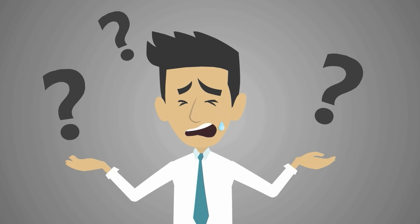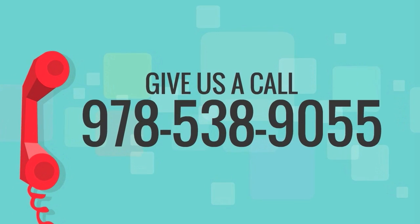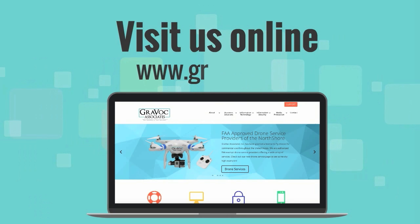For more information regarding Microsoft Dynamics ERP softwares, contact a certified GRAVOC employee at 978-538-9055 or visit us online at GRAVOC.com.